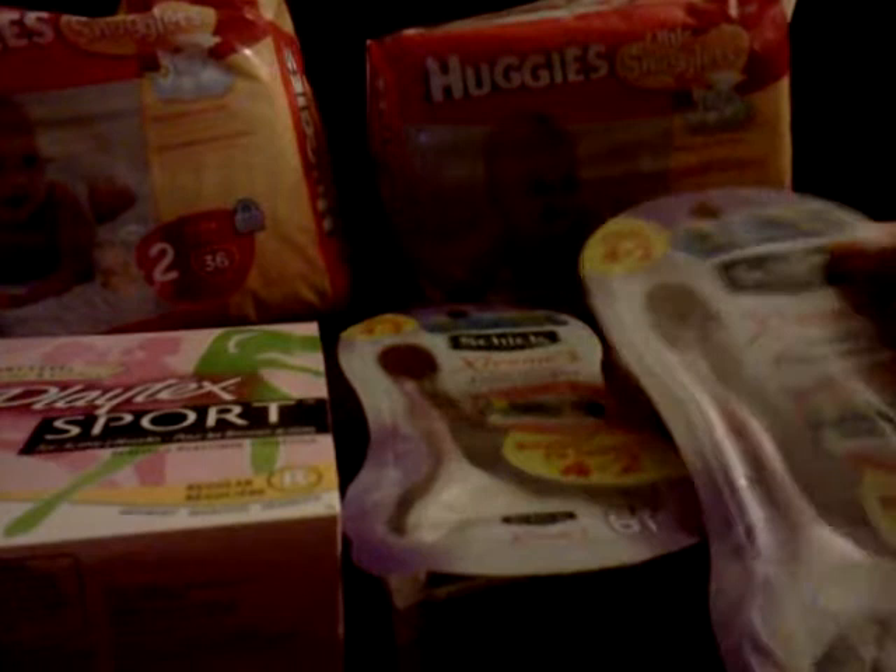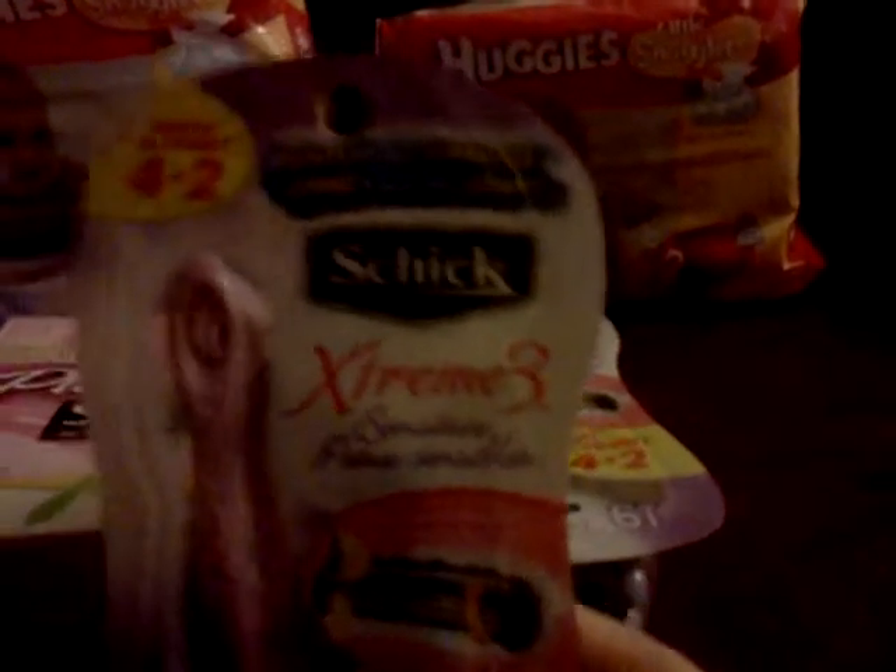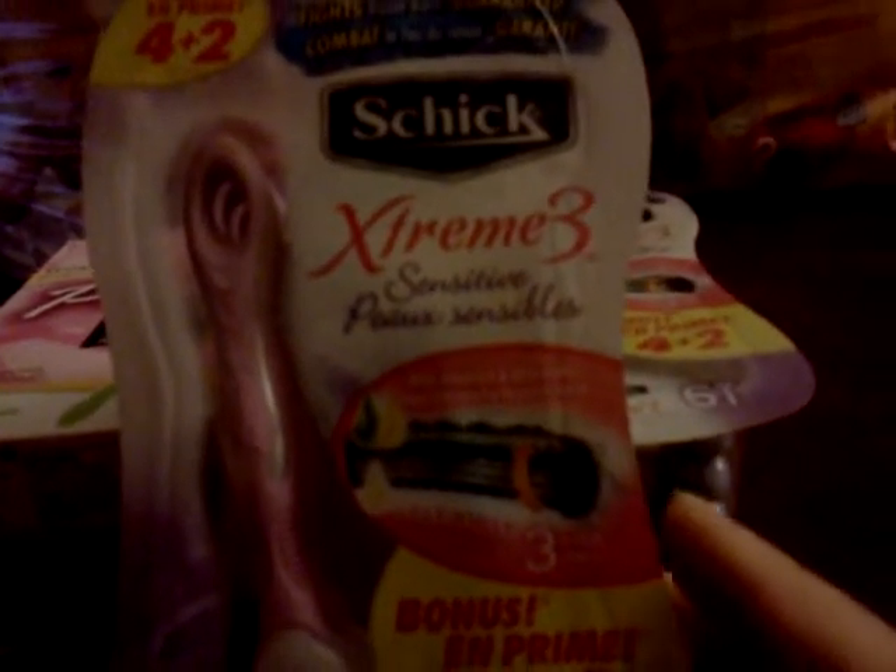So what I did was I bought these Schick Xtreme 3 disposable razors. These were on sale for $8.49. And we got two of them, so we brought these two up to the register and we had two coupons for those.